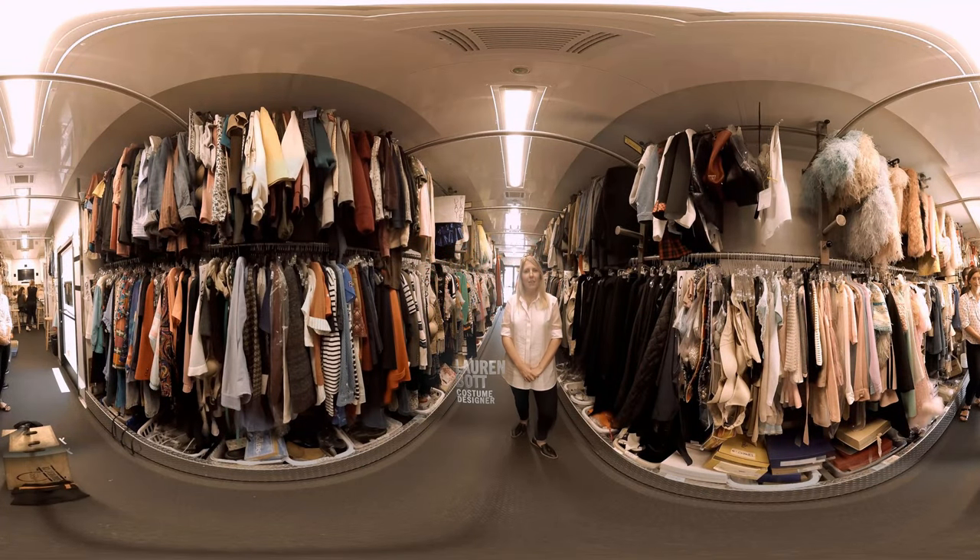Hi, my name is Lauren Bott and I'm the costume designer on Scream Queens. I am having a blast on this show — as you can see, all the beautiful furs, all the colors, all the texture. Me and my crew pay a lot of attention to detail and we have a lot of different characters to represent.